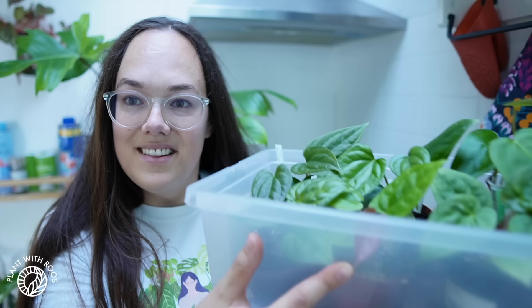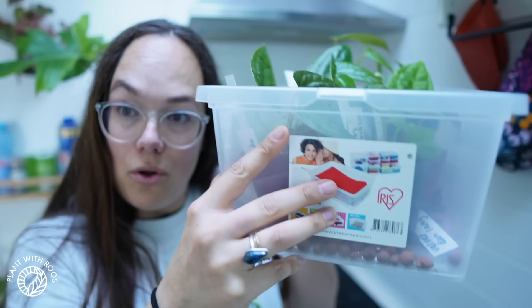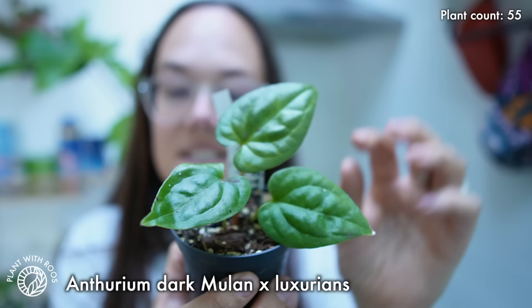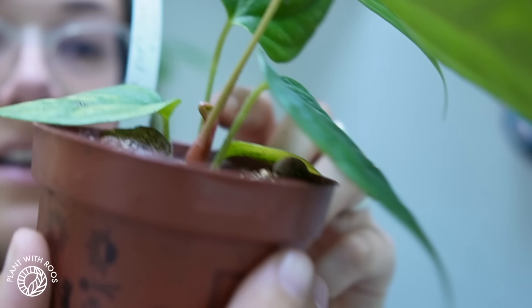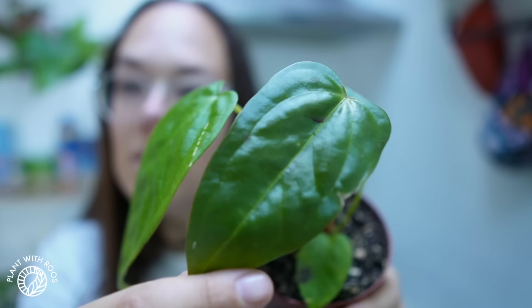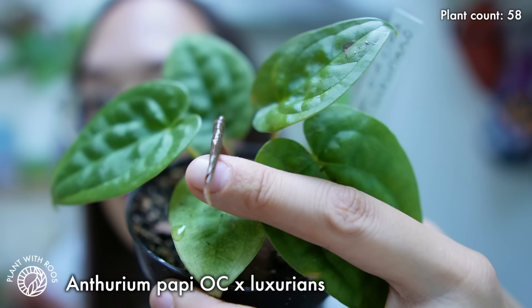I have this box open because all the plants were getting too tall for it, and I don't think they need a hundred percent humidity. There are six different anthurium hybrids, mostly with luxurians: Papillilaminum Fort Sherman crossed with luxurians; Anthurium Dark Mulan crossed with luxurians — a little bit smaller; Anthurium Portile Indonesia crossed with luxurians, with quite long leaves and a new leaf that's a little bit stuck; Anthurium Papillilaminum corduroy crossed with subsignatum, also making a new leaf; and the last one is Papillilaminum Old Clone crossed with luxurians, also making a new leaf.